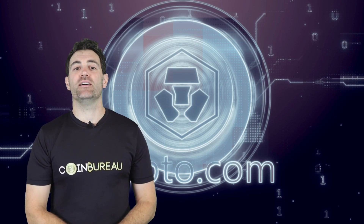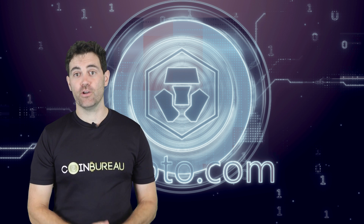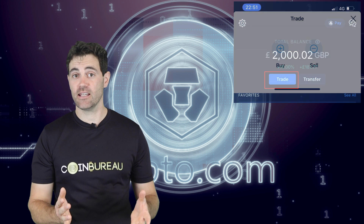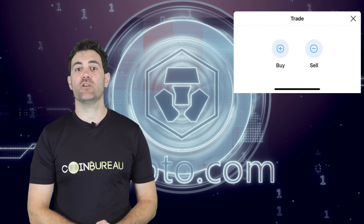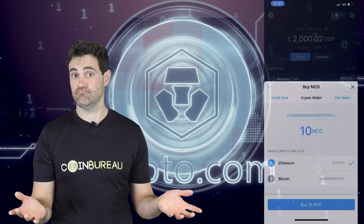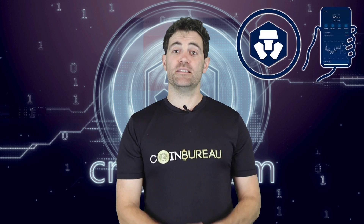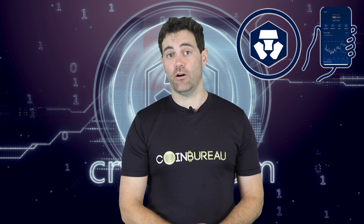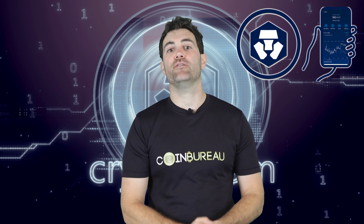The last app feature is the trading function. You can access it on the home screen by clicking the trade button, selecting buy or sell, choosing the crypto you want to trade, and executing that order — it's honestly that simple. That's my overview of everything the Crypto.com app has to offer, but I do want to share a few closing thoughts.